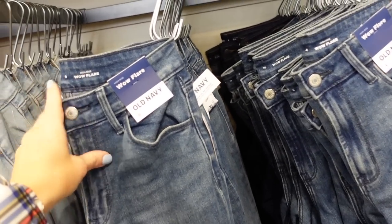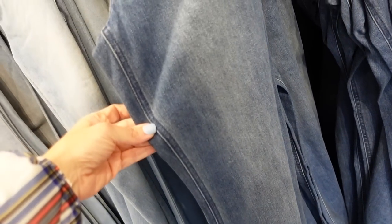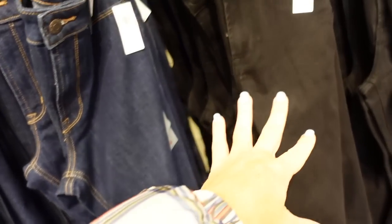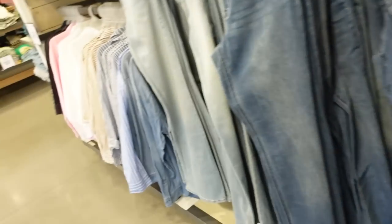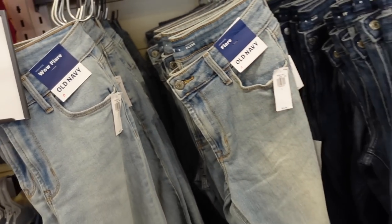Seeing some new washes in the wow flares — also on major sale. High-waisted with light whiskering. They have blue stitching on this color, a darker indigo with camel stitching, solid black, and some lighter washes. Regularly $34.99, down to $28.